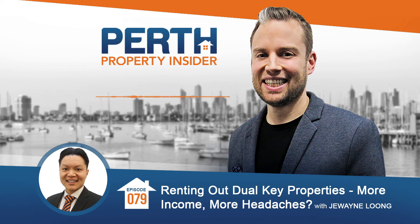Welcome to Perth Property Insider, where you will learn how to grow your wealth and improve your life using Perth property. Our show is brought to you by Investor's Edge Real Estate, the highly rated and award-winning property management specialists servicing the whole of Perth. Here is your host, Jared Martin.